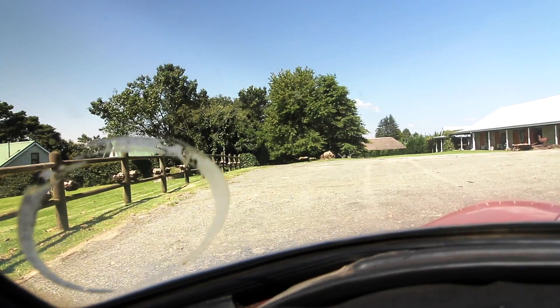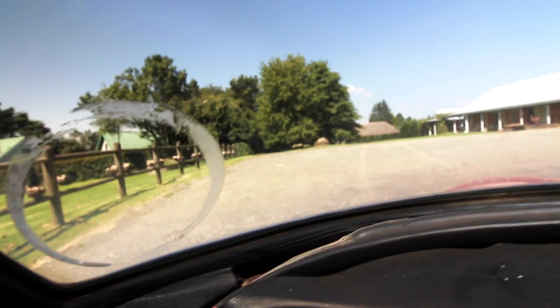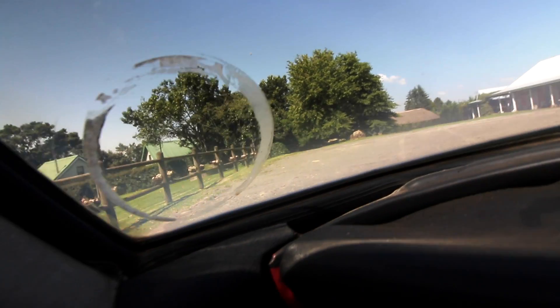A lot of the rubber components on this car are starting to fail. This windscreen seal is going really hard and it's letting water through, which is why the windscreen is delaminating. I noticed this morning when I got in the car that the carpets were a little bit wet, so it's obviously letting water through.